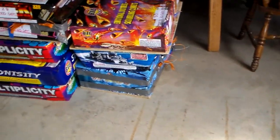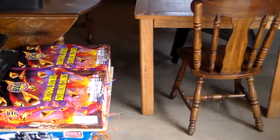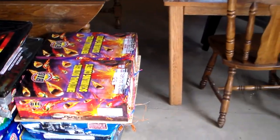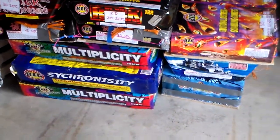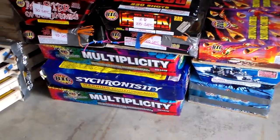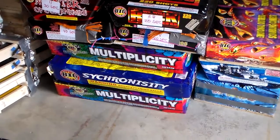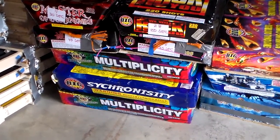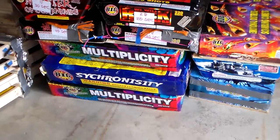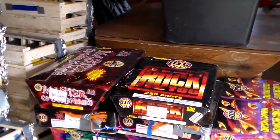Over here I've got my sprinklers. I've got a couple of go-getters at the bottom, a Supply and Demand, a couple of Emotional Distress — those are fun cakes. Down below I've got the big ones: Multiplicity and Synchronicity. The two Multiplicity cakes will kick off the grand finale, and Synchronicity will be part of the false finale. All three of those cakes have 312 shots each.